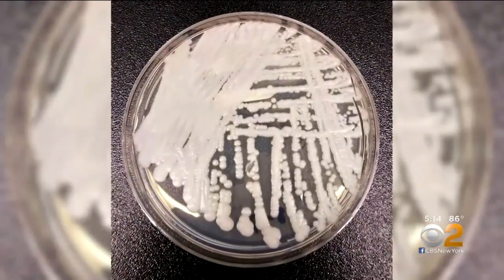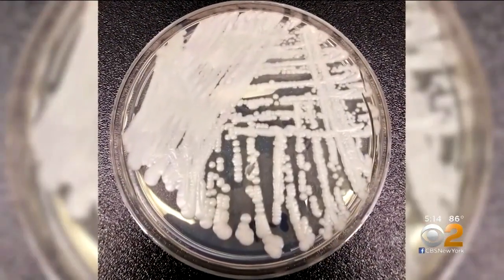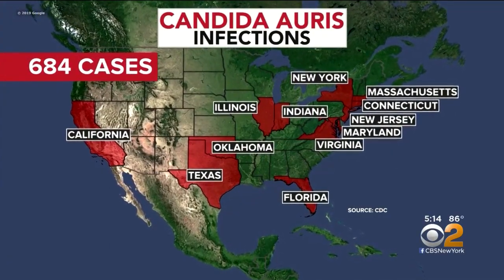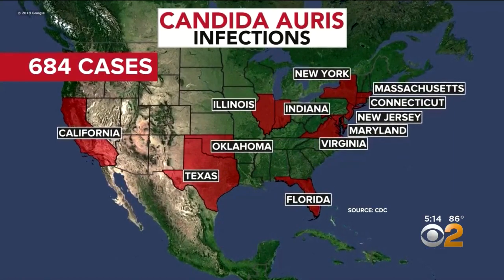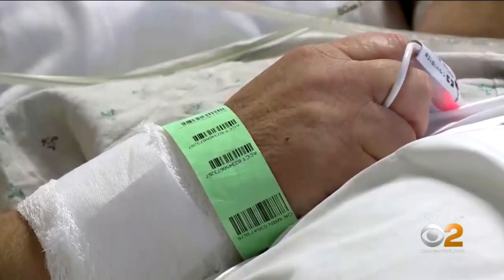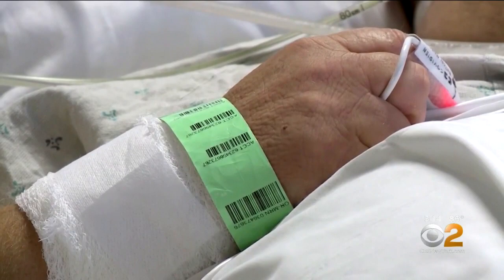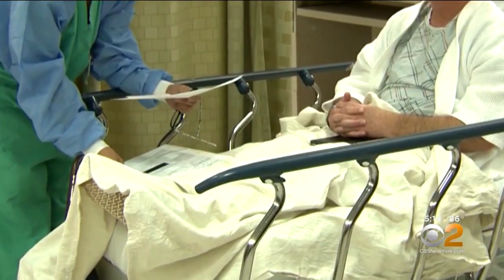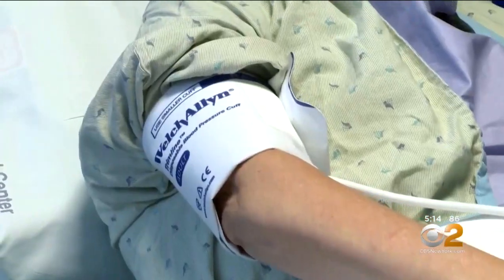The latest superbug to emerge is a fungus called Candida auris. Since 2016, more than 680 cases have been reported in hospitals and long-term health facilities in 12 states. Researchers from the CDC have found that patients with very high levels of C. auris on their skin can shed the fungus and contaminate their environment.